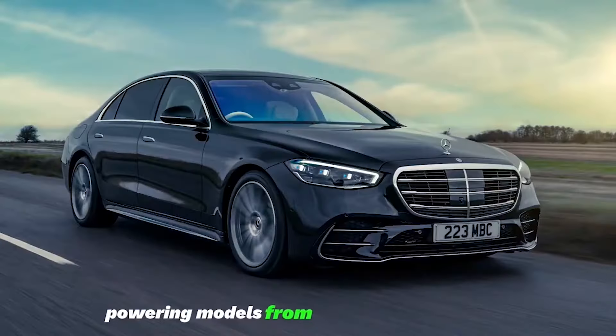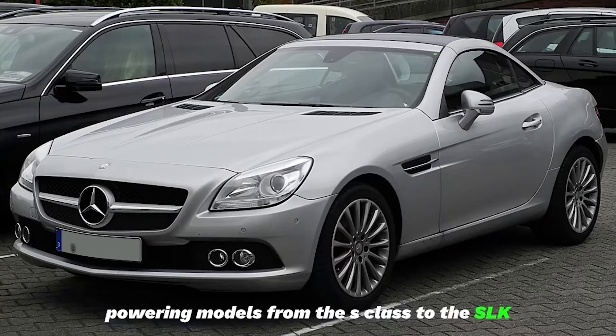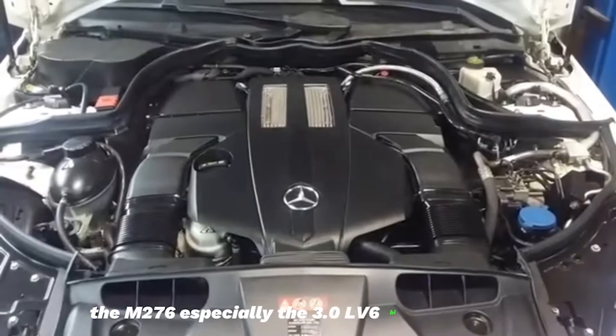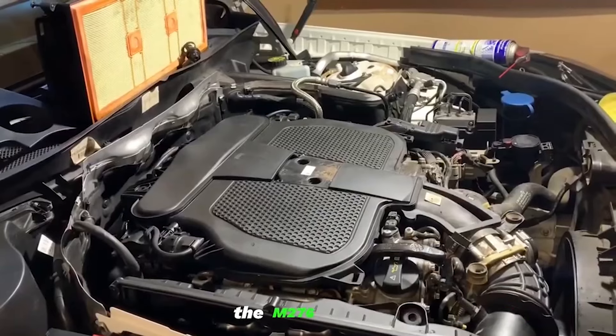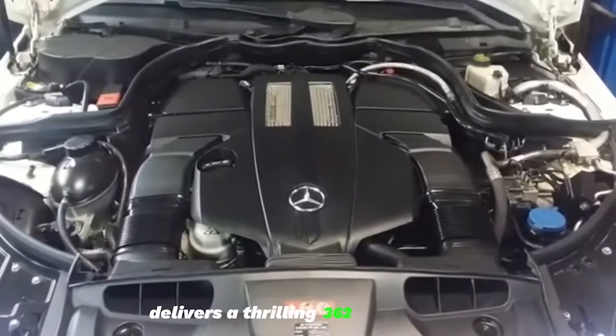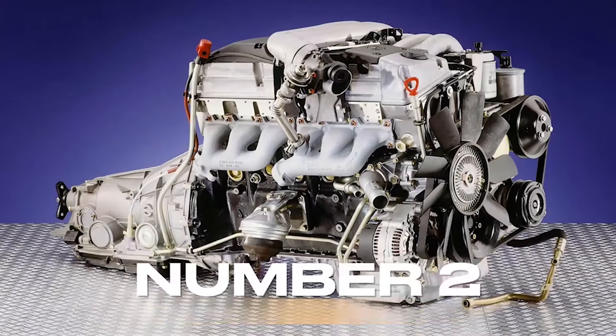Powering models from the S-Class to the SLK, the M276 — especially the 3.0L V6 bi-turbo variant, the M276 DLA-30 — delivers a thrilling 362 horsepower.